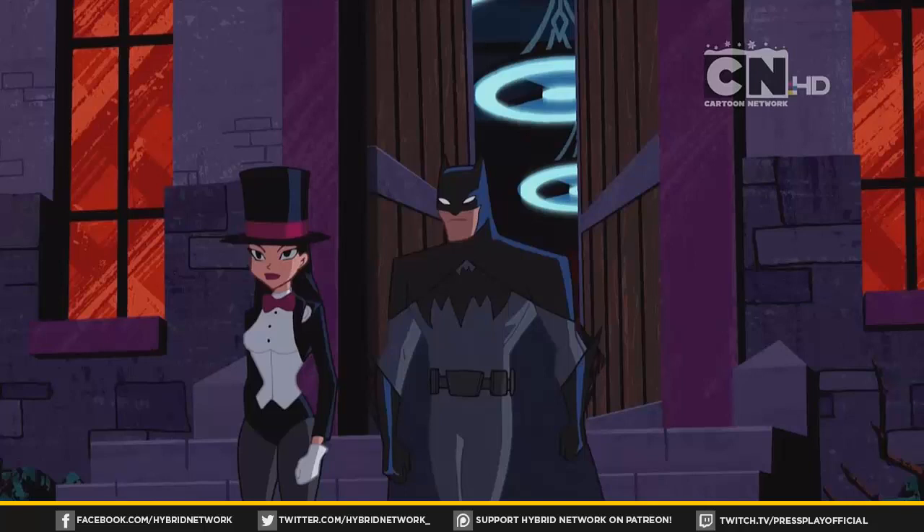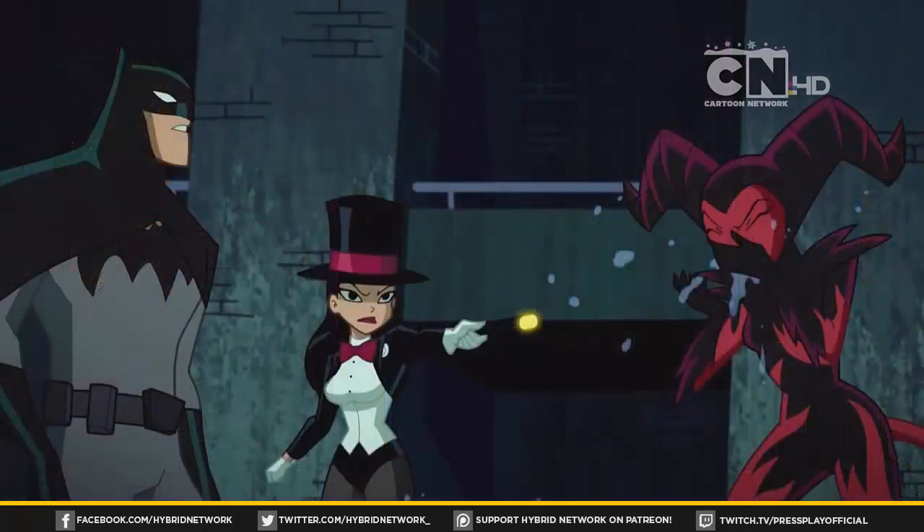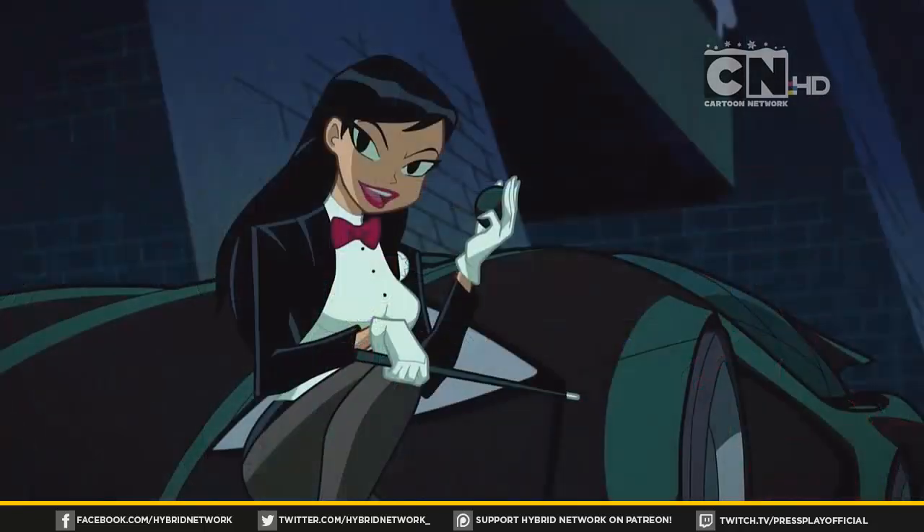I liked seeing Harley Quinn, who is of course voiced by Tara Strong in the series. And I'm really liking the dynamic that Zatanna and Batman have on this show so far — it really seems like they're good friends and they just kind of get along and have a good time together. Etrigan joining in on the fun was always great to see.